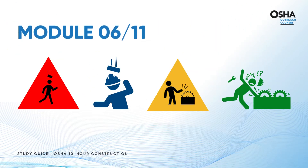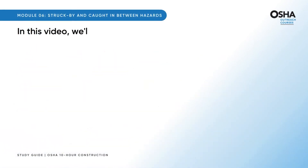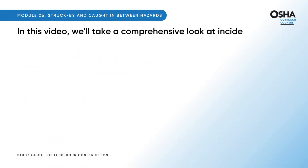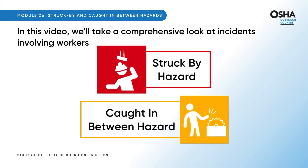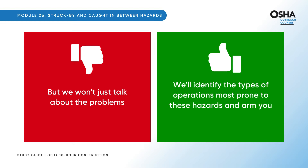Let's start Module 6, which covers struck by and caught in between hazards in construction. We'll take a comprehensive look at incidents involving workers struck by and caught in between hazards. We won't just talk about the problems — we'll identify the types of operations most prone to these hazards and arm you with the know-how to combat them effectively.